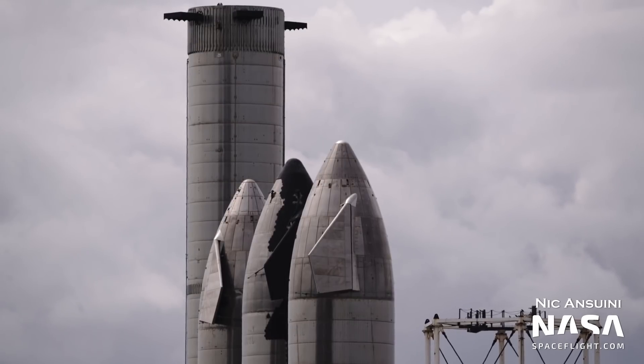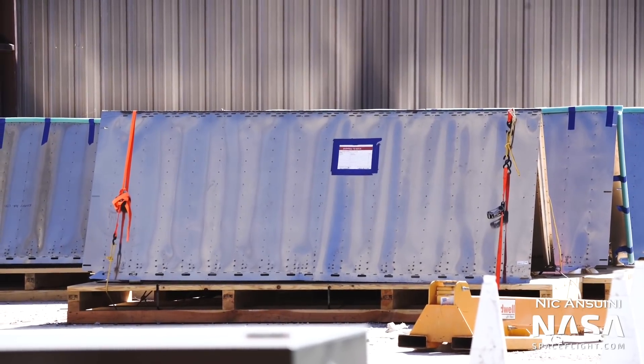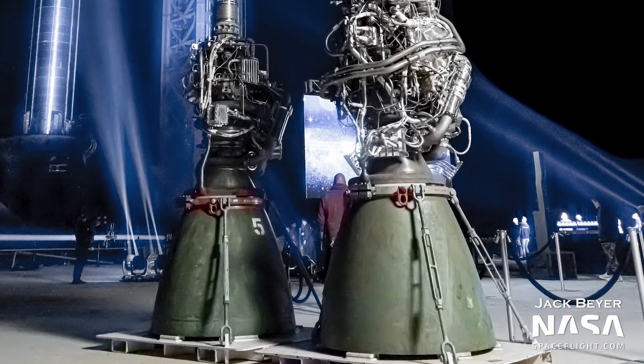There are major design changes coming to Starship and Super Heavy, which is to be expected. After all, we're still in the prototyping stage. Starships are getting cargo doors, boosters are getting aerosurfaces, both are getting new engines, and much more.